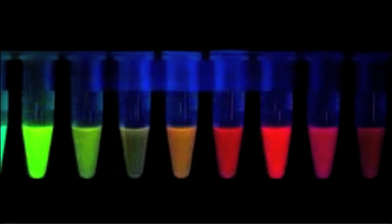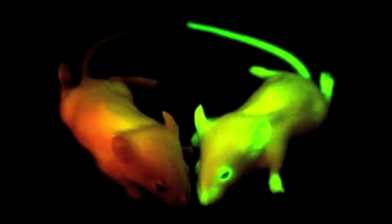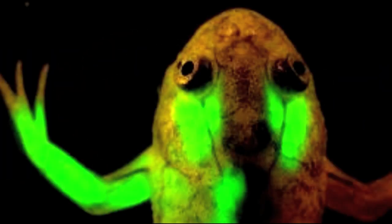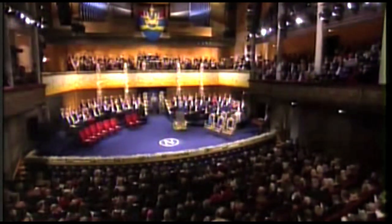Then, in what we suspect is their spare time, they've created glowing mice, frogs, fish, and sheep — all because a chemist named Osamu Shimomura wanted to find out how jellyfish light up the sea. That just shows where curiosity can take you.